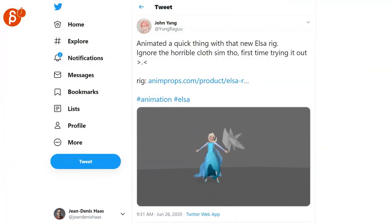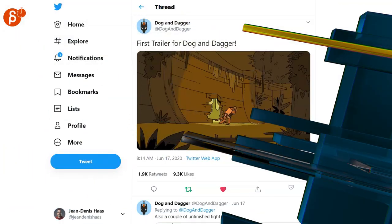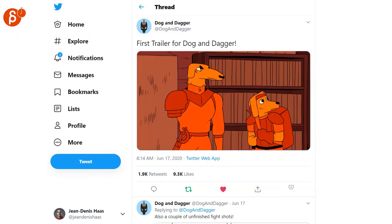John posted a really cool animation using the Elsa rig, which I reviewed — check that out as well. Always a massive fan of 2D, so check out the first trailer for Dog and Dagger.